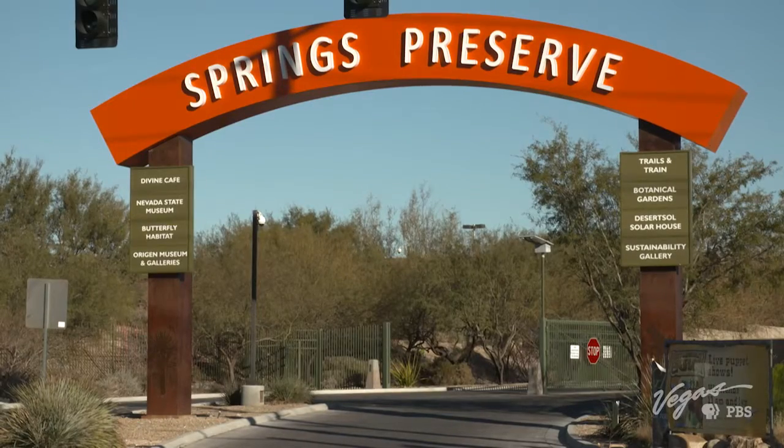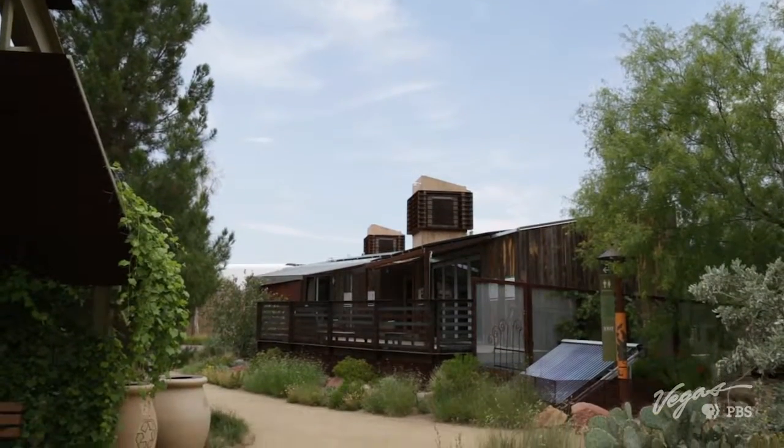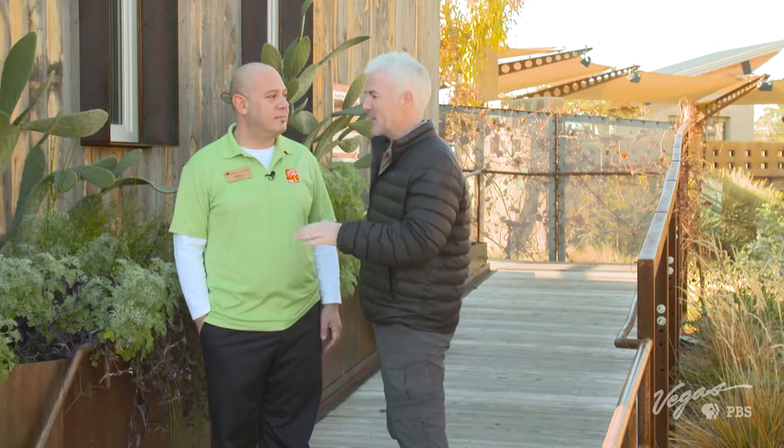Sometimes preserving the outdoors starts indoors. That's the case with a very smart house built by very smart students. This is Aaron McAuliffe, and he is the curator of exhibits here. Aaron, tell me about this fascinating structure.